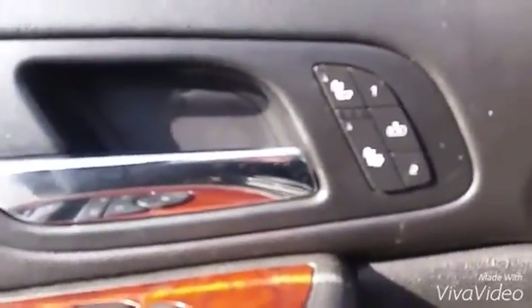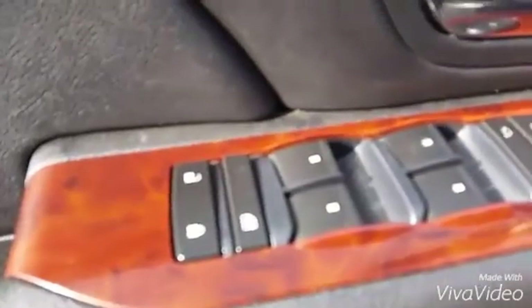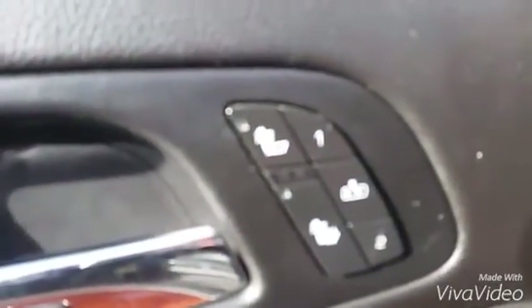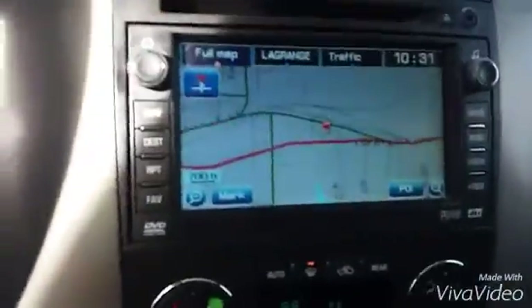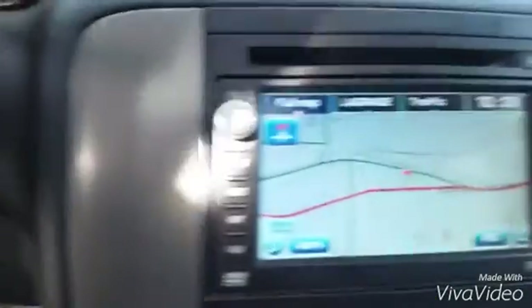It has heated seats, power windows, power locks. You can also save your seat settings because there are powered seats. Leather interior as well. Also navigation, backup camera — all that good stuff.